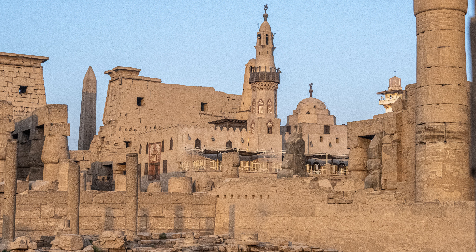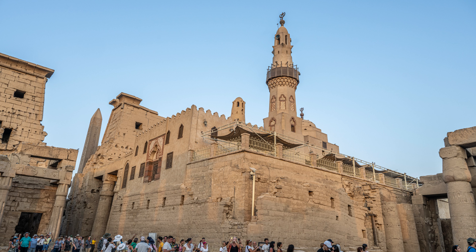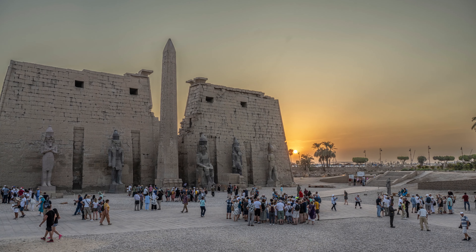This is the Abu Haggag, an active mosque located in the court of Ramses II. The Romans converted this part of the temple to a church in 395 CE, and it then became a mosque in 640 — which is more than 3,400 years of continuous religious worship.